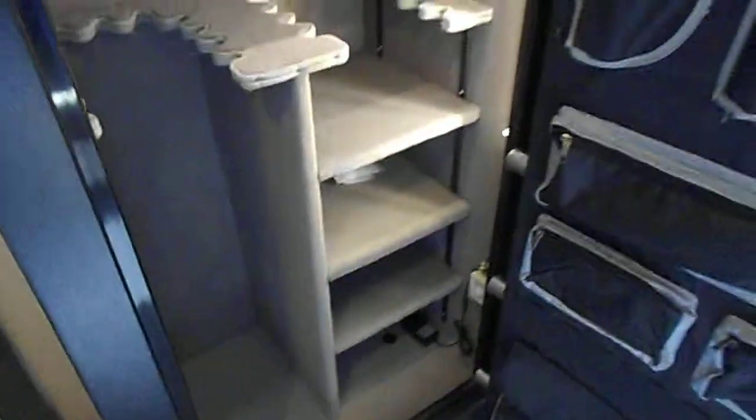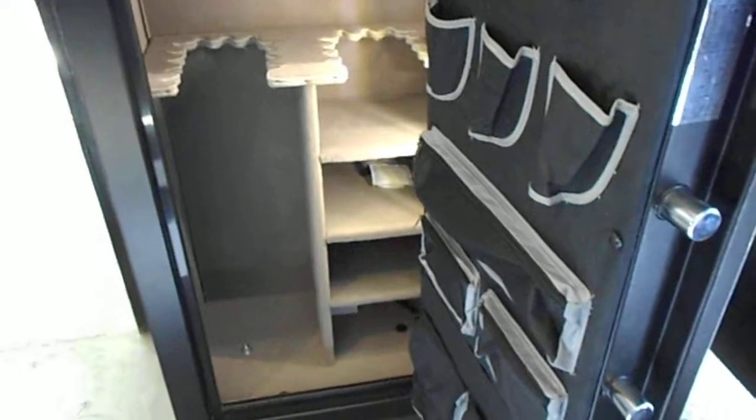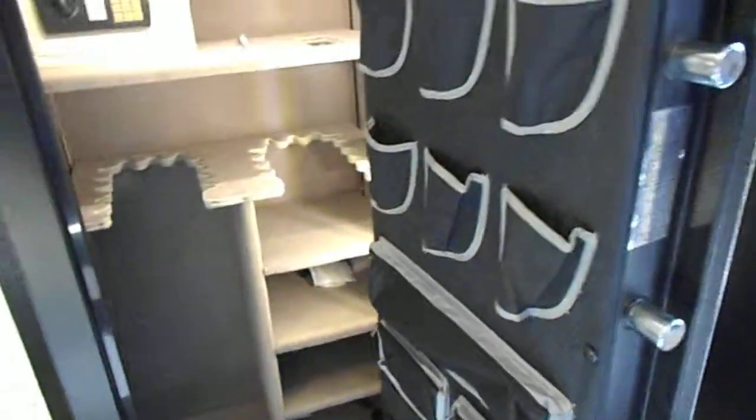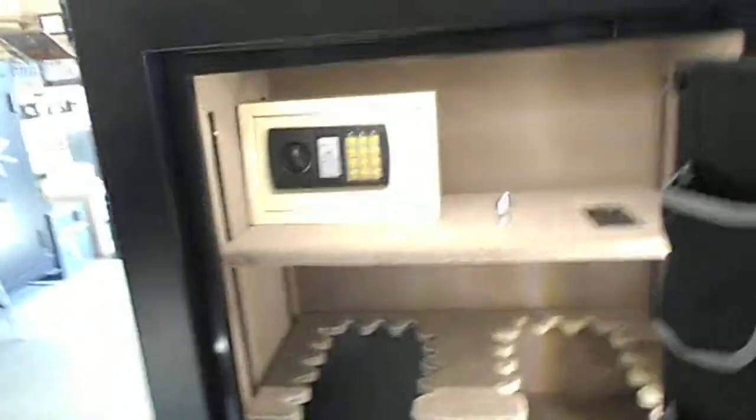This light kit here is $100. The basic safe you can get for $850 — you just add on these features. You want that light kit in there, it's $100. You want the outlet, add another $100.